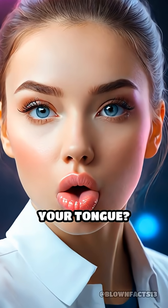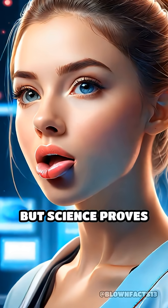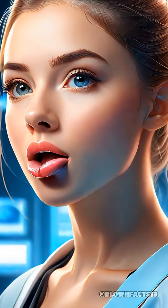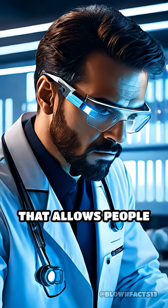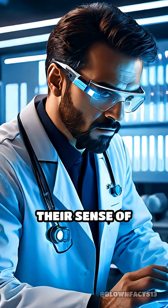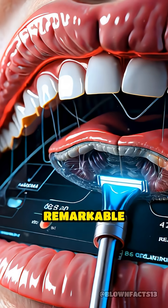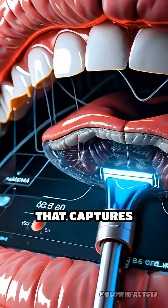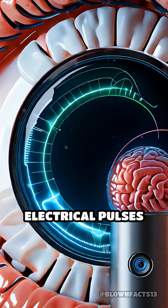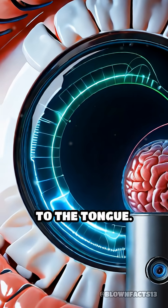What if you could actually see with your tongue? It sounds impossible, but science proves it's real. Sensory substitution is a groundbreaking technology that allows people to see through their sense of touch. The most remarkable device for this is the BrainPort, a small camera that captures images and converts them into gentle electrical pulses delivered directly to the tongue.